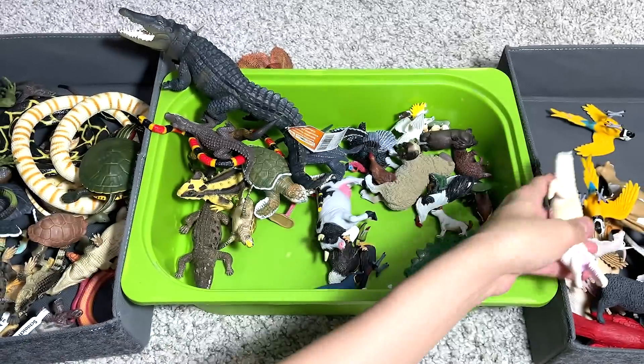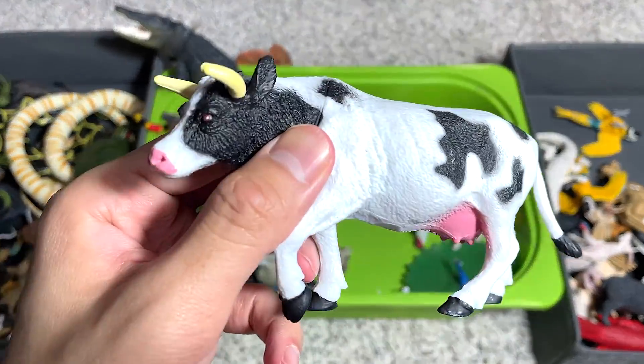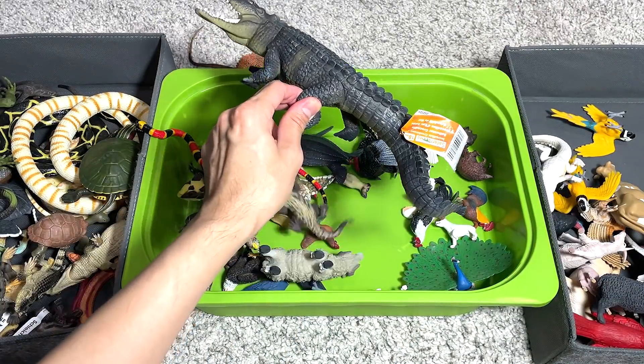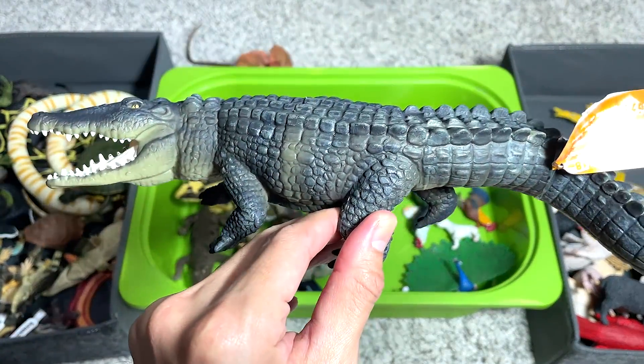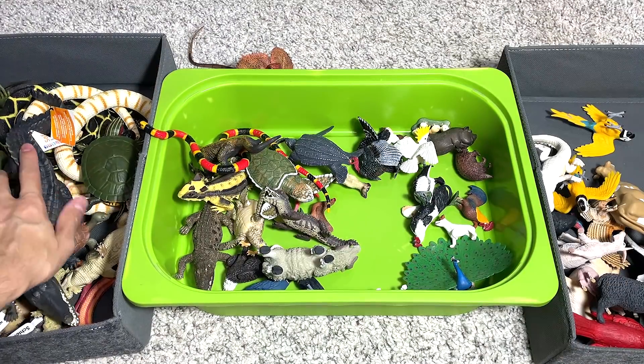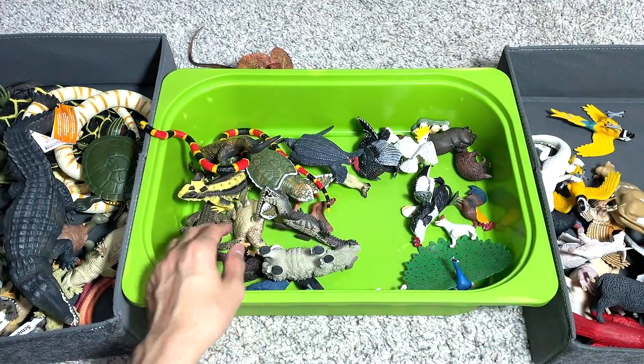A white alligator. And this is a saltwater crocodile — they have a really, really big bite force. I think they have the biggest bite force in the entire animal kingdom.